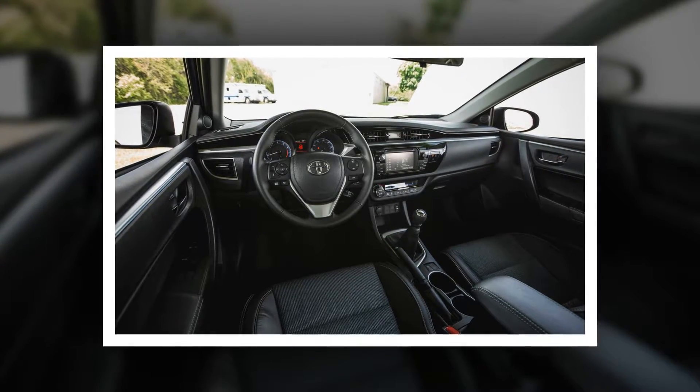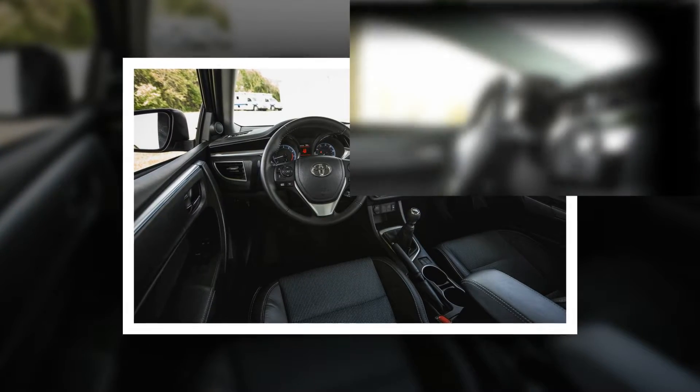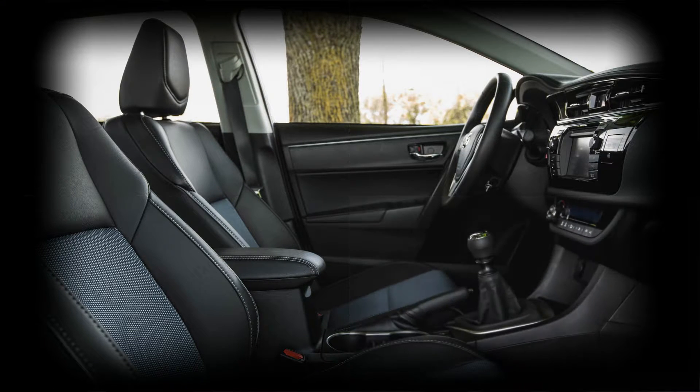S and S Plus models ride on firmer shocks, springs, and bushings, which aggravate impact harshness over uneven pavement while doing nothing to help body control during hard cornering.